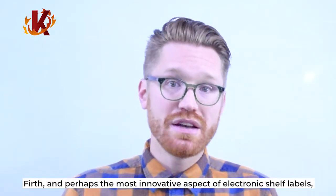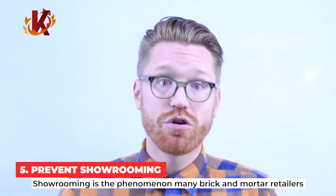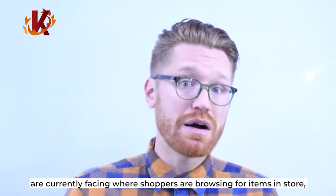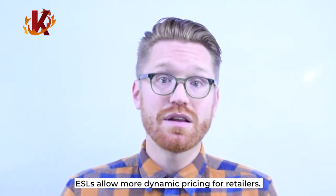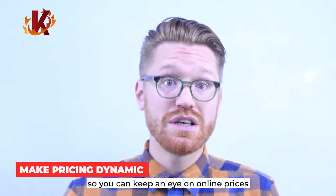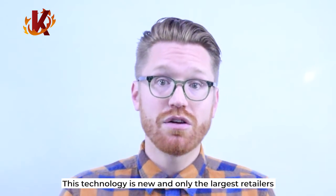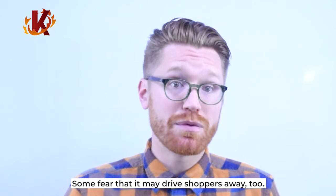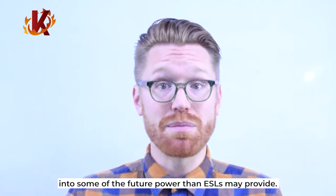Fifth, and perhaps the most innovative aspect of electronic shelf labels, is that they can help your store prevent showrooming. Showrooming is the phenomenon many brick-and-mortar retailers are currently facing where shoppers browse for items in-store but make the actual purchase online where they can find cheaper outlets. ESLs allow more dynamic pricing for retailers. As mentioned above, making changes to your prices is remarkably easy, so you can keep an eye on online prices and then quickly make any adjustments in your store. This technology is new and only the largest retailers are currently playing with dynamic pricing. Some fear that it may drive shoppers away too, but it's an intriguing possibility and a glimpse into some of the future power that ESLs may provide.